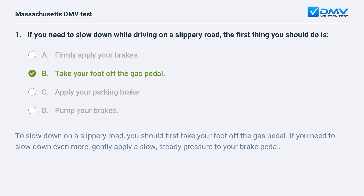B. Take your foot off the gas pedal. To slow down on a slippery road, you should first take your foot off the gas pedal. If you need to slow down even more, gently apply a slow, steady pressure to your brake pedal.